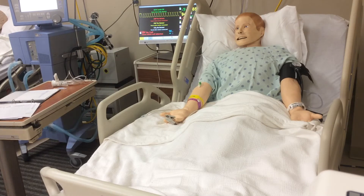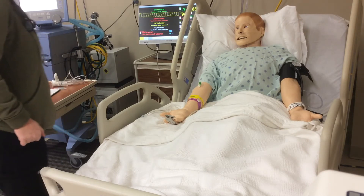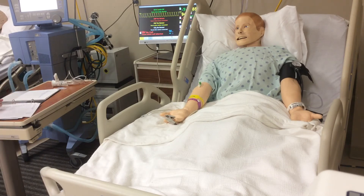Respiratory rate was 20. Are you having any shortness of breath right now? A little bit? Okay, hopefully this will take care of that.